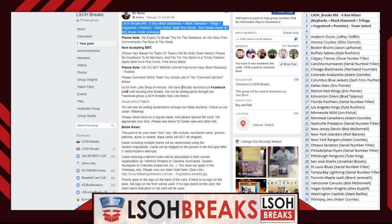We use our Facebook group as our online break platform. For anybody wanting to hop into a break, check us out under LSOB Breaks — send a friend request and we'll be happy to have you.